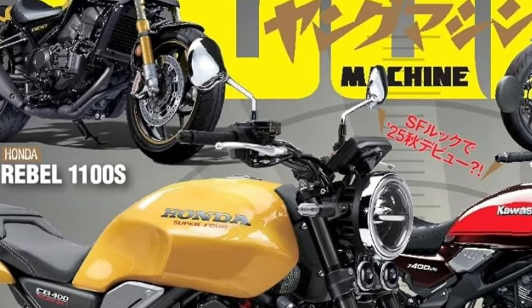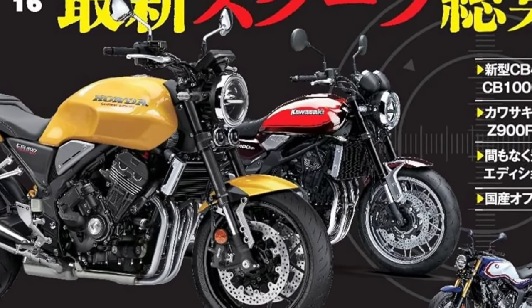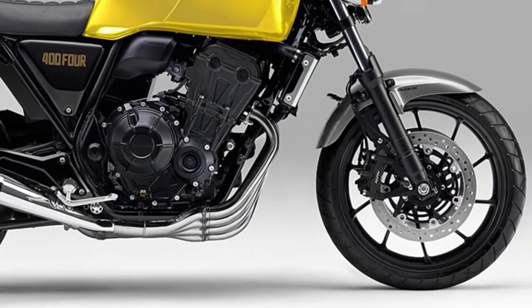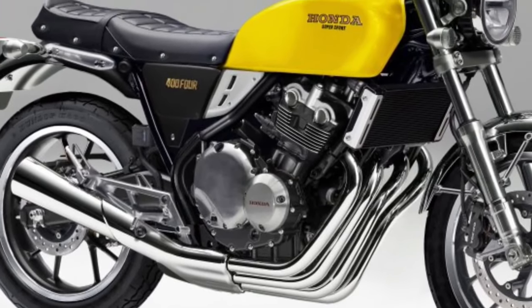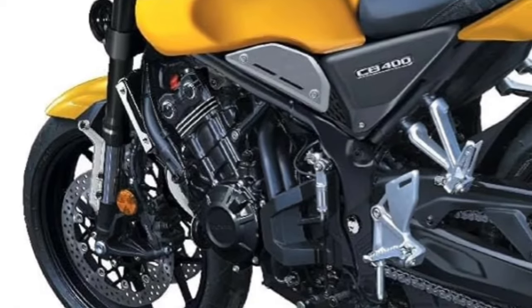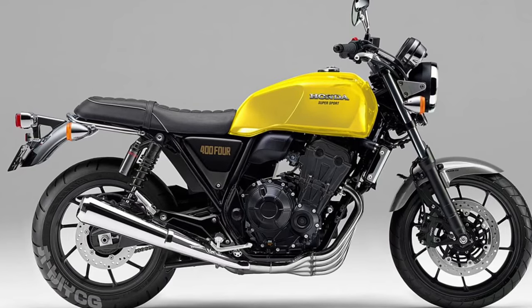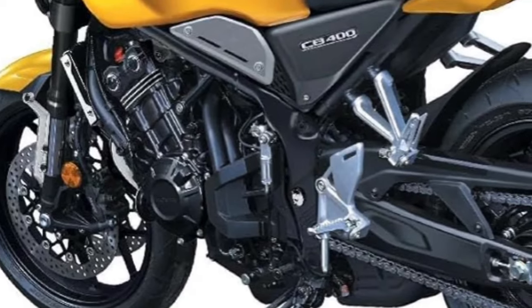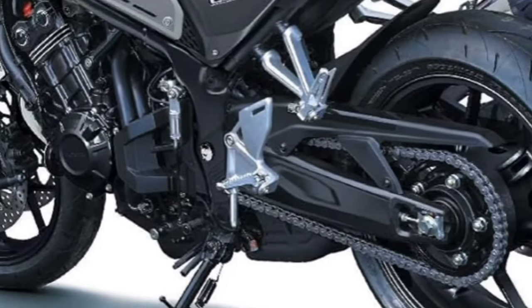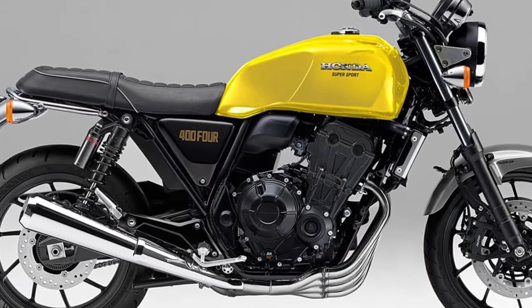Honda offers a range of accessories for the CB400, allowing riders to personalize their motorcycle to match their preferences and needs. Available accessories include custom-fit luggage solutions, stylish aftermarket components, and additional comfort features. These options enable riders to enhance the functionality and appearance of their CB400.